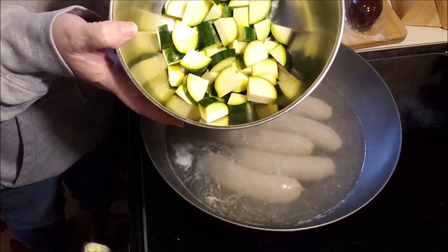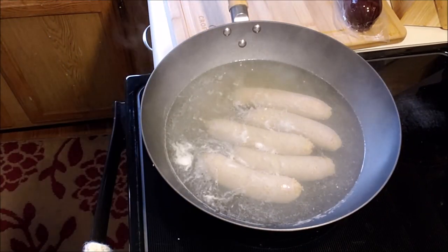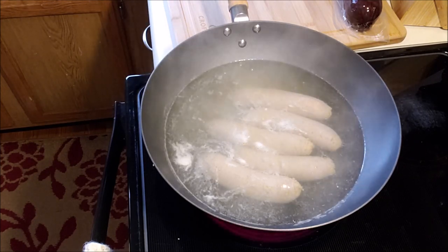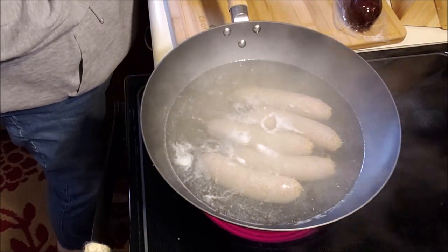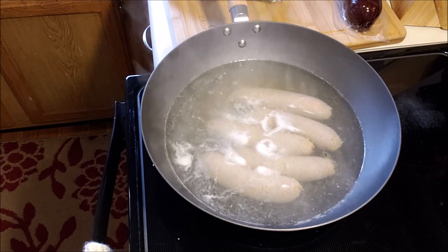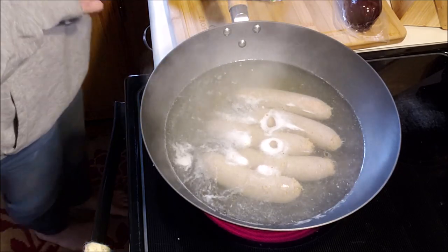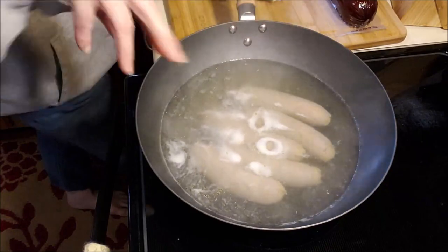I chopped up a zucchini. I have some mushrooms already chopped up. I think I'll chop up some Brussels sprouts and put them in here because I like a Brussels sprout. They're very healthy, pretty low carb as far as vegetables go — not zero carb for sure, but lower carb. And then I will cut up my cheese and meat for breakfast. I'll be back when I assemble.